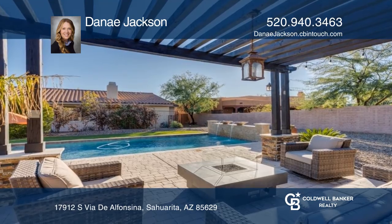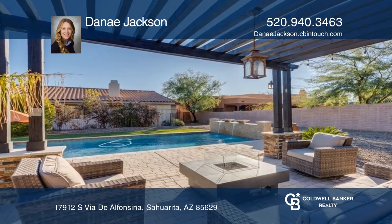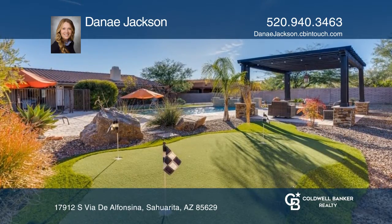You'll have an entertainer's dream yard with a Pebble Tech pool, a gazebo, and putting green.